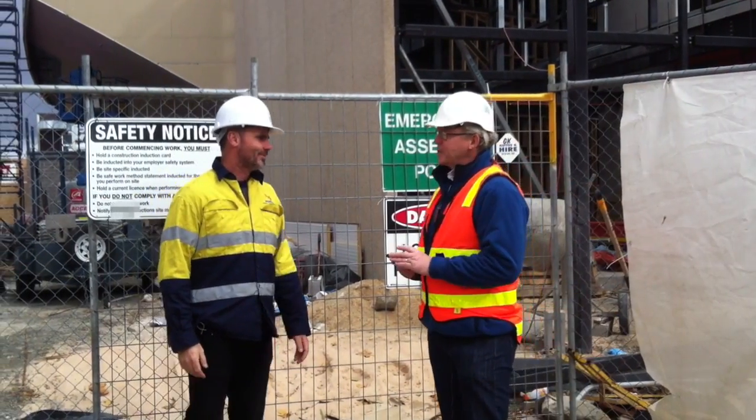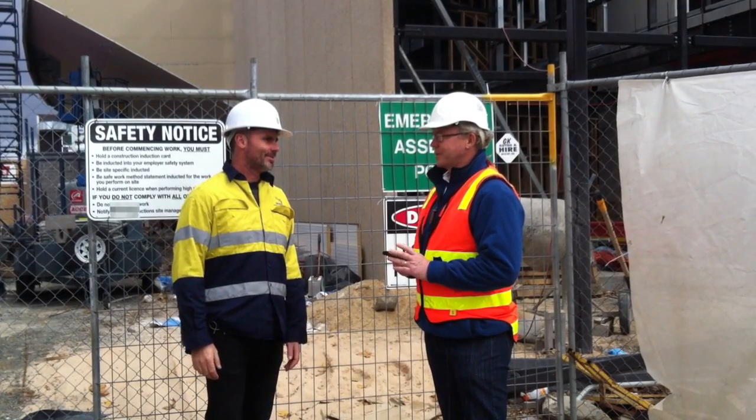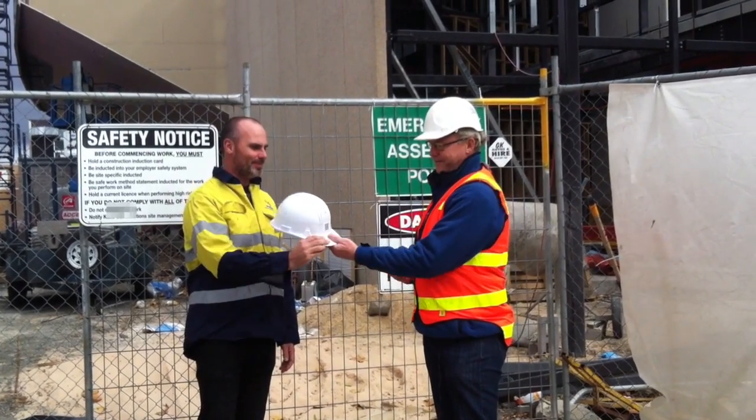G'day Warren, how are you doing? Good. I just need to scan your ticket before I let you be on site today. Sure. Great.